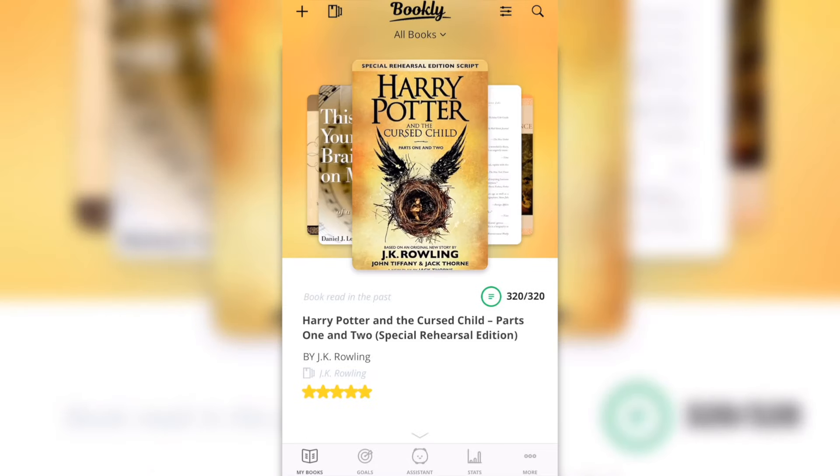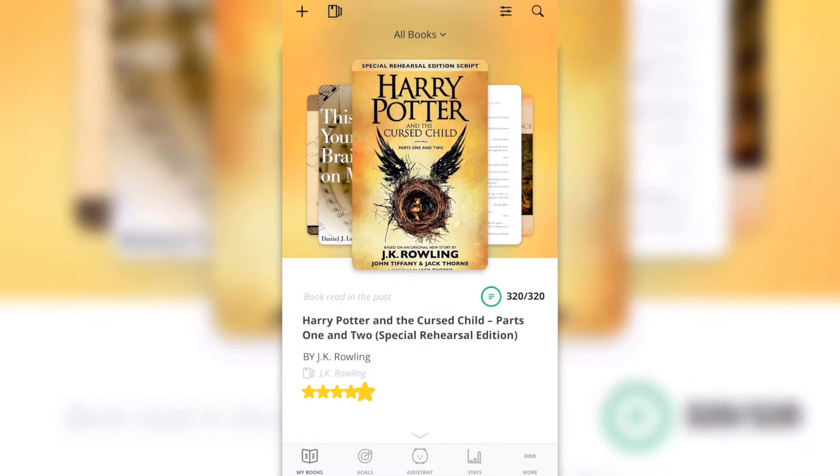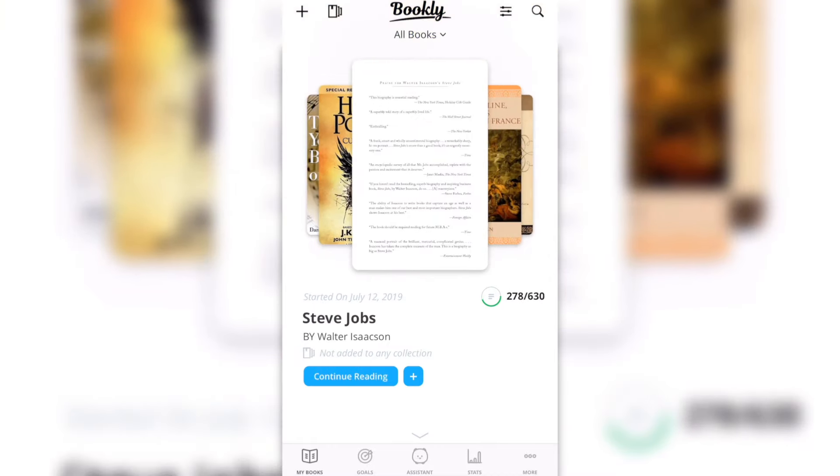I can also press this magnifying glass to see my books that way, or I just press 'My Books' and it takes me back to the page I was on. Now let's say I want to read this book.